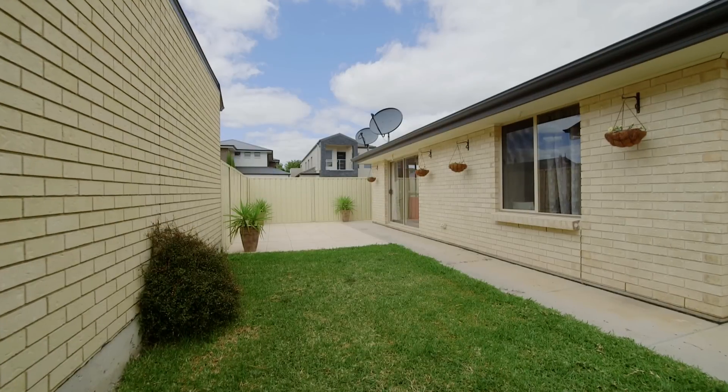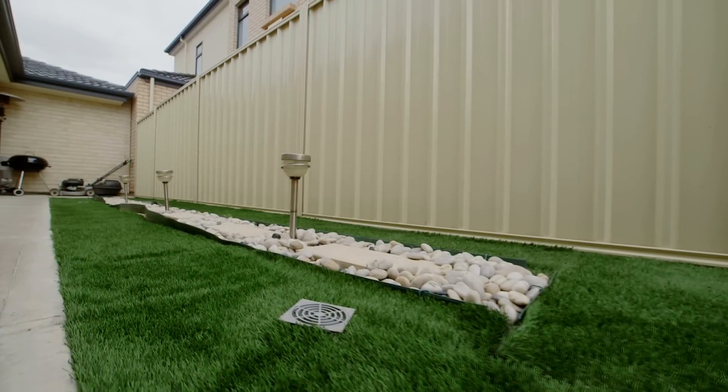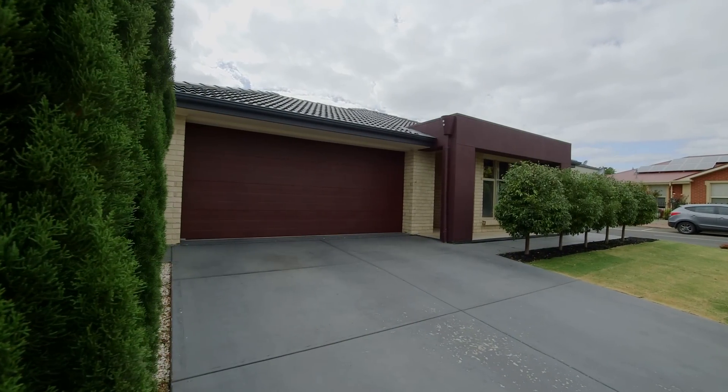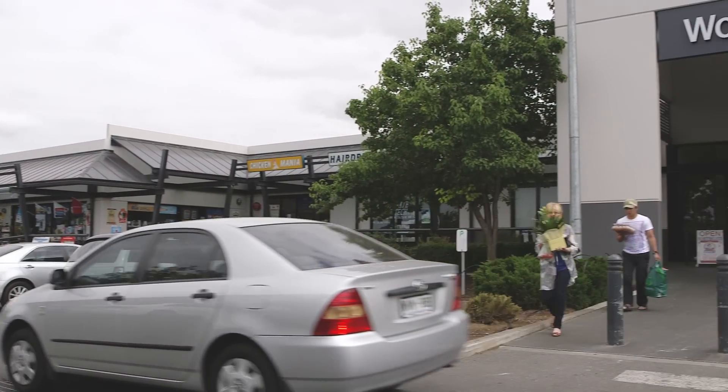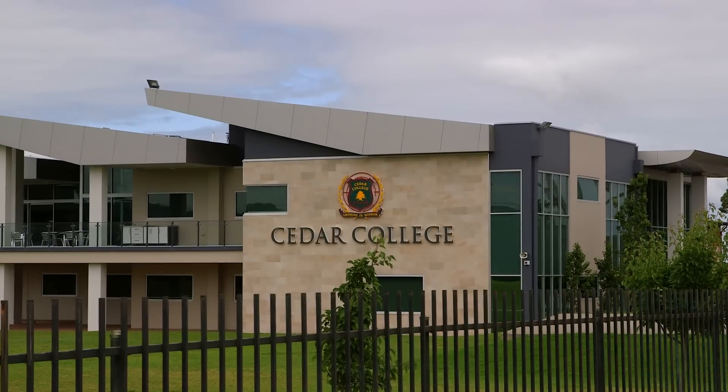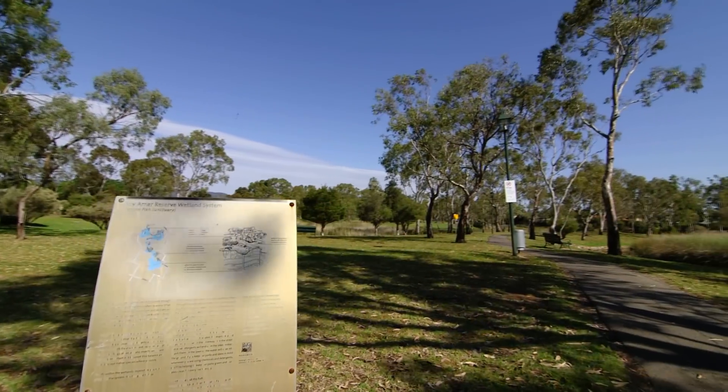It also features a low maintenance outdoor entertaining area, perfect for all year-round entertaining. Situated in a family-oriented area, this low maintenance home has it all — close to shopping centers, quality schooling, and gorgeous suburban reserves. It certainly ticks all the boxes.